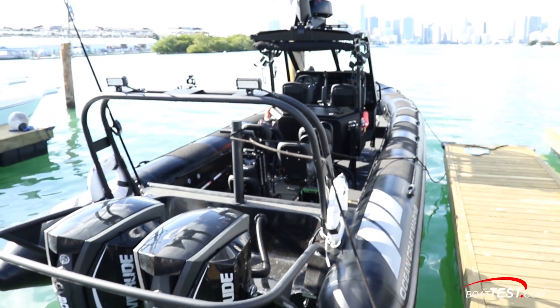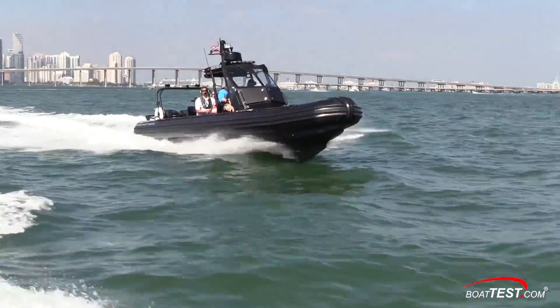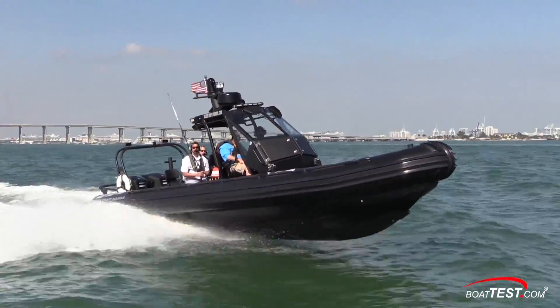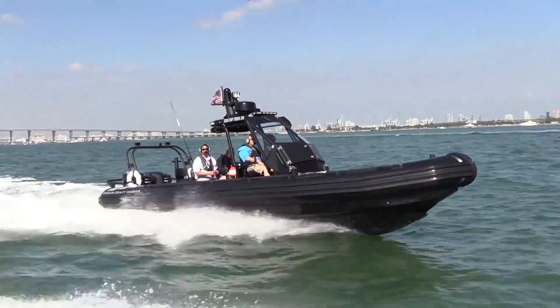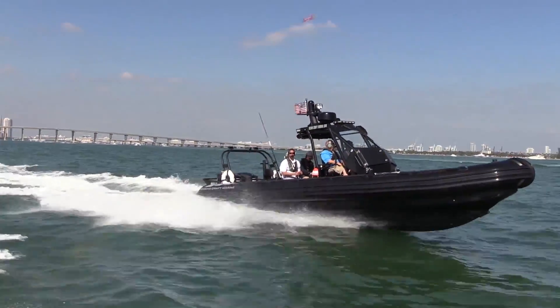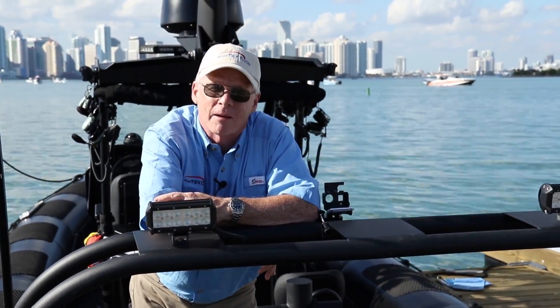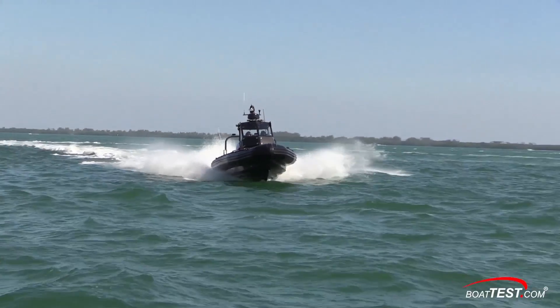There are several versions of this boat — a fire boat version, for example, will have pumps and hoses, heart defibrillators, etc. This one is strictly for law enforcement, whether local or government. It's designed to get the job done, and from what I've seen, it's well-suited — and that's just based on what we were allowed to show you. No doubt I've done some cool stuff for BoatTest, but this tops the list. My test of the Oceancraft Marine 9.5 meter. For BoatTest.com, I'm Captain Steve — we'll see you on the water.